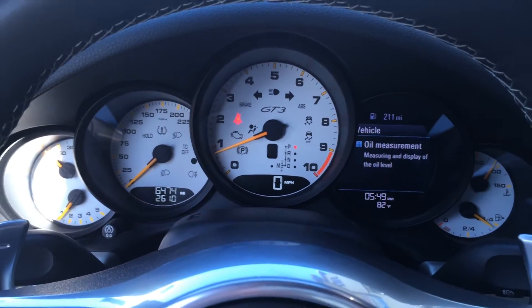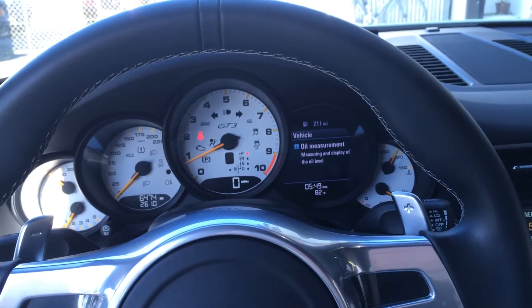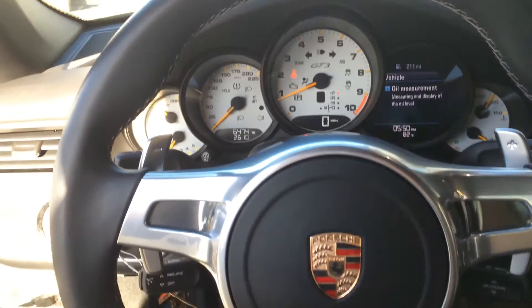Hello, this is Tony at Calis Rensport, and we have a 2015 GT3. Actually, it's a 2014, but when Porsche put new engines in them, they call them 2015s.